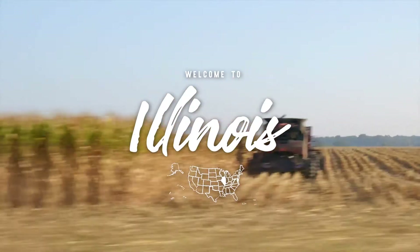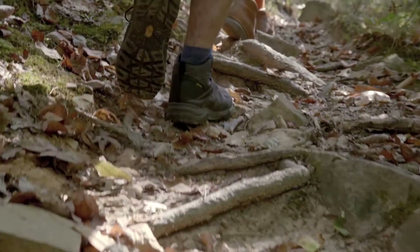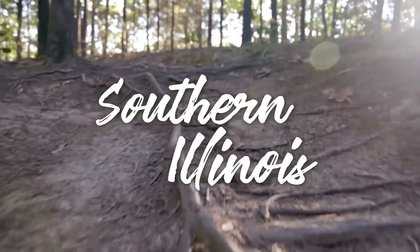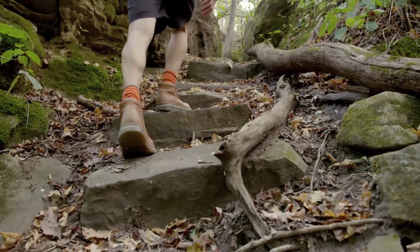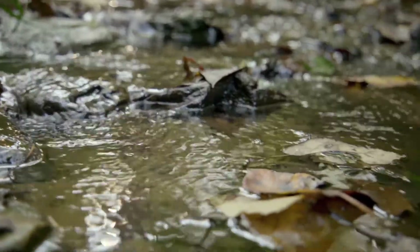Illinois is largely flat. However, once you get to the southern part of the state, it's much more rugged. We have hills and floodplains and rocks and an amazing array of resources for people to enjoy. Just all-around outdoors, we even have wilderness in southern Illinois where you can actually get away from the sounds of humanity.